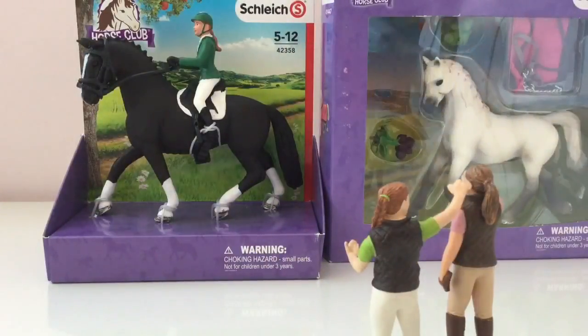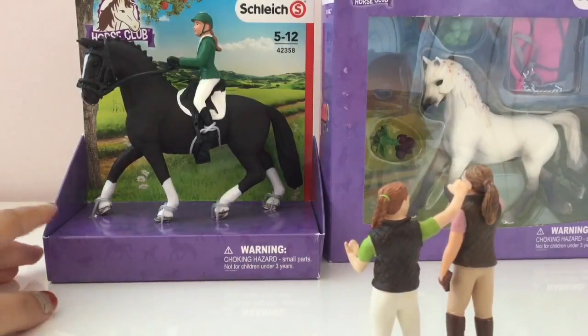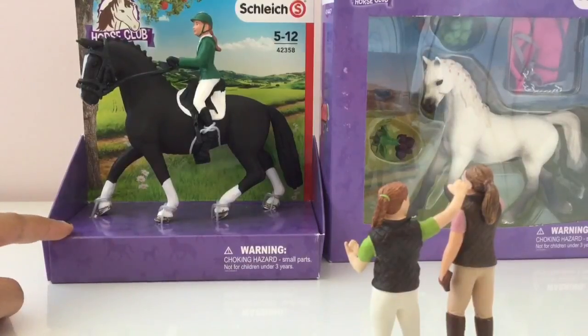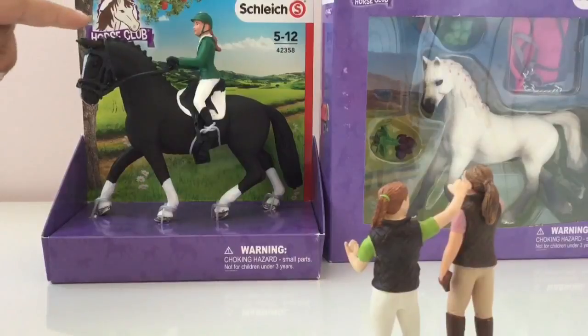Hey Horse Lovers! Horse Crazy Crafter here. And I found these beautiful Schleich Horse sets. There's this one that is the Showjumper set with the Hanoverian Mare.